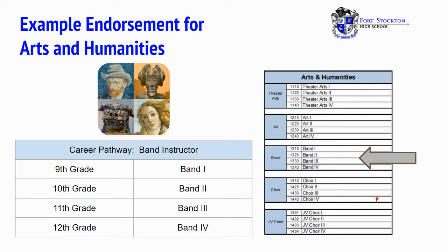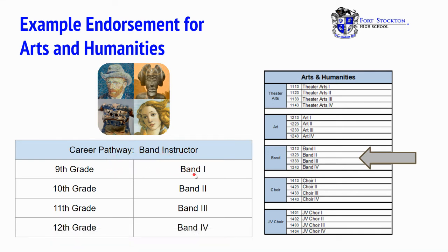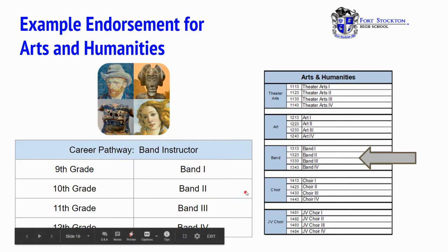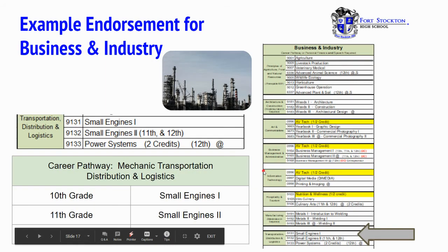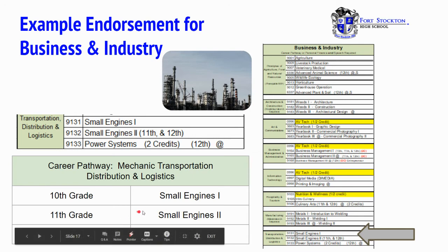An example endorsement for arts and humanities is band. You would begin with your band structured career pathway, and in 9th grade you will take band one, 10th grade band two, 11th grade band three, and 12th grade band four. Another example endorsement for business and industry is transportation, distribution, and logistics. We offer mechanic transportation, starting with small engines one in 10th grade, small engines two in 11th grade, and finishing with power systems in 12th grade.